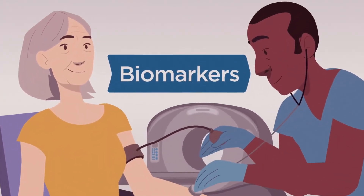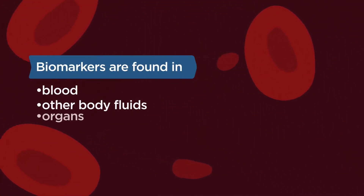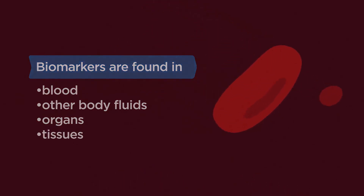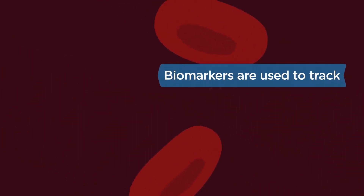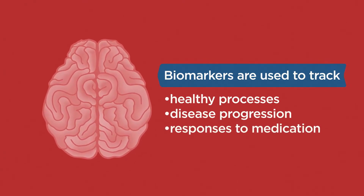Biomarkers are measurable indicators of what's happening in your body. They can be found in blood, other body fluids, organs, and tissues, and can be used to track healthy processes, disease progression, or even responses to medication.